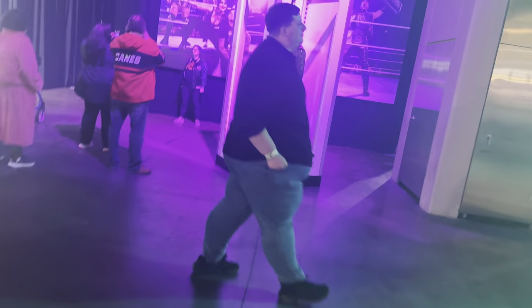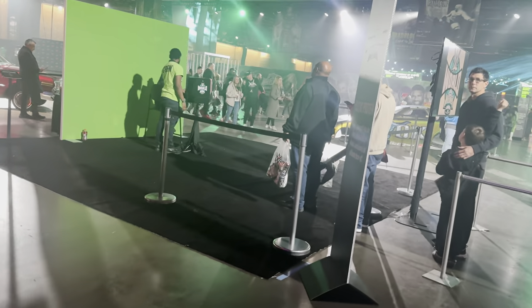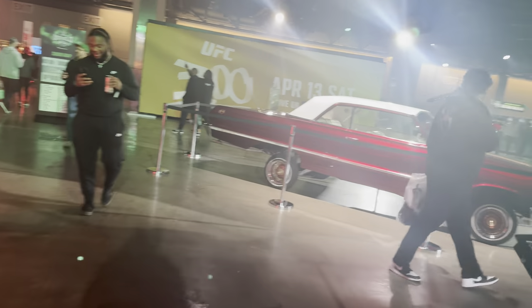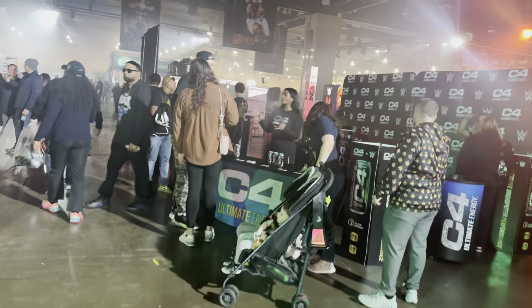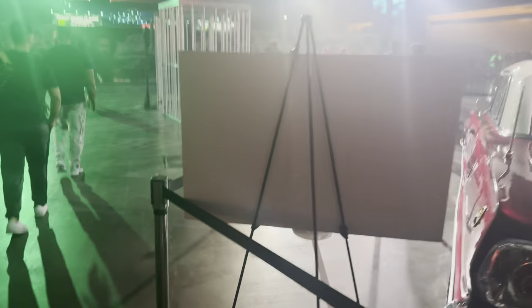Over here we do have a CM Punk mannequin once again with the CM Punk trunks on. You have images to take in front of the Judgment Day. They have a Lowrider over here — this is sick to see in person. They have Triple H on the throne from his WrestleMania entrance. Oh my goodness, they have C4s over here. I'm actually going to grab one real quick. My C4 is required — these things are actually delicious. You got the Lowrider there, though these lights don't look good on camera.